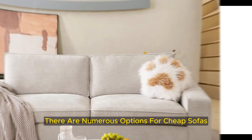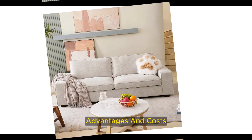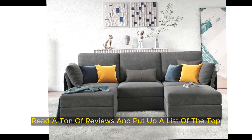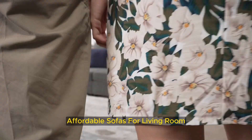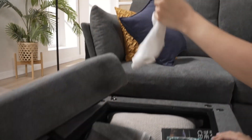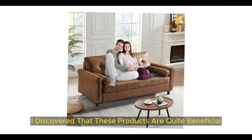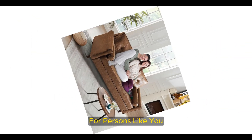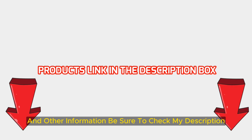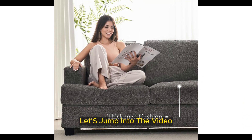There are numerous options for cheap sofas for living rooms, each with unique features, advantages, and costs. I conducted a ton of research, read a ton of reviews, and put together a list of the top affordable sofas from trustworthy manufacturers to help you make an informed choice. Following extensive investigation, I discovered that these products are quite beneficial. If you want to know about the price and other information, be sure to check my description. So without any further delay, let's jump into the video.